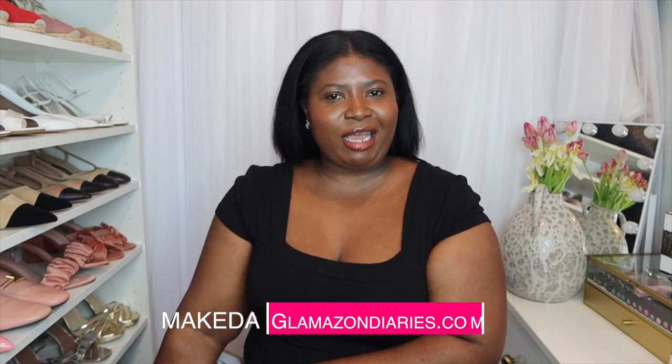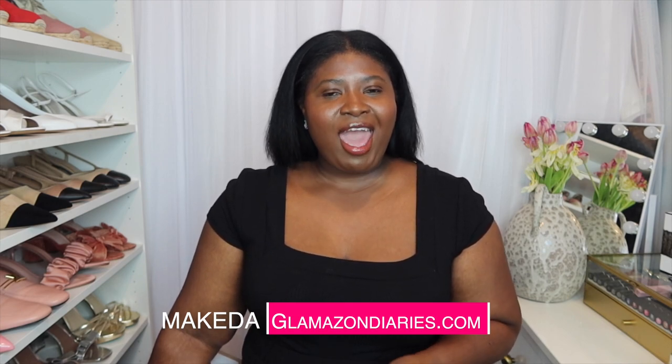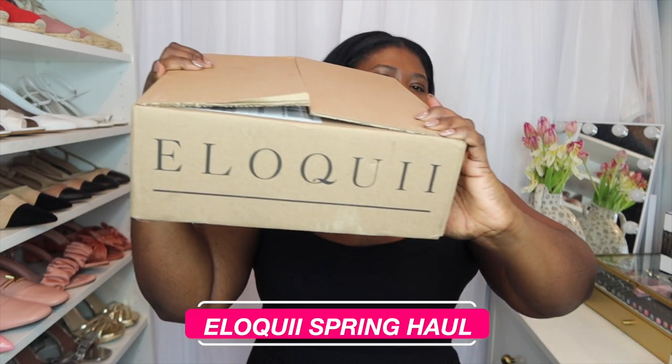Hey Glamazons, welcome back to my channel. I'm Makeda, founder of Glamazondiaries.com. Today's video is going to be a haul and it is from one of my favorite brands for plus size — it is from Eloquii.